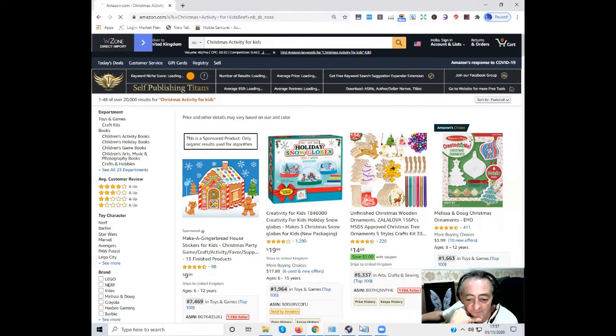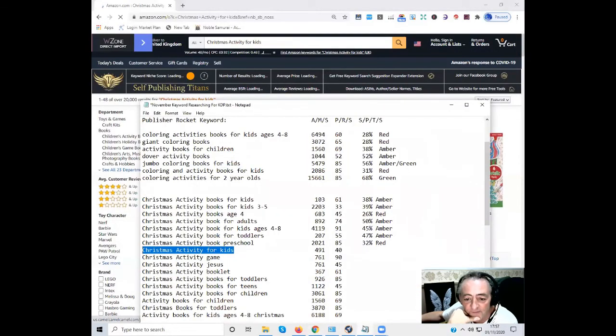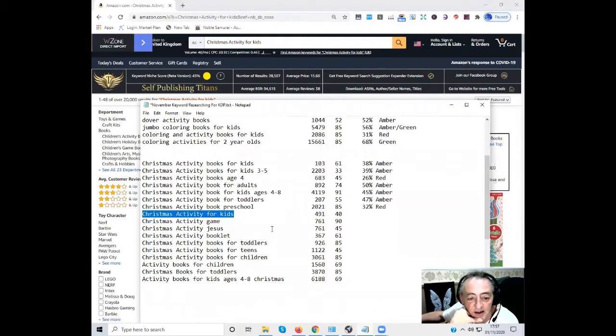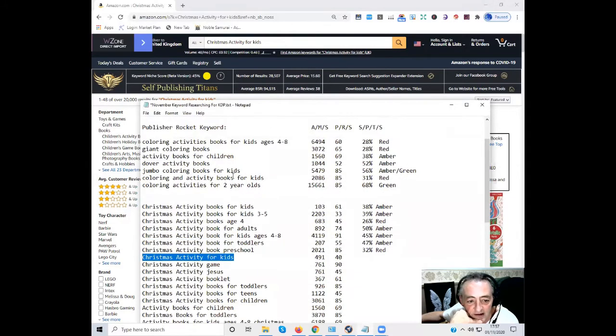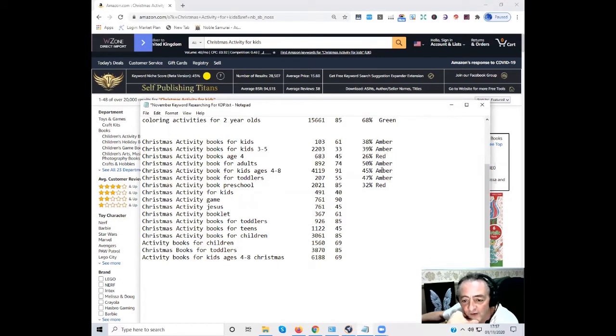If you like this session — running through Publisher Rocket to get keywords, onto the notepad, Amazon search volume, Publisher Rocket score, and Self-Publishing Titans score — I do this every Sunday as my own research. During the week I go and make all the amber and green books, greens first. This is basically my week's worth of books to make. 'Christmas activities for kids' — 45% — amber.